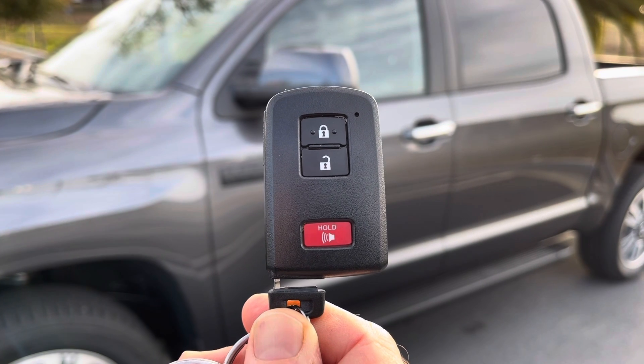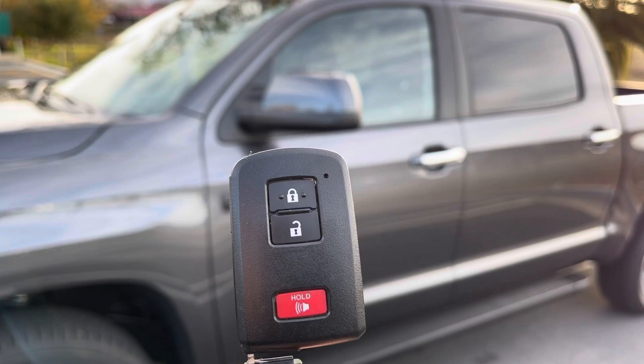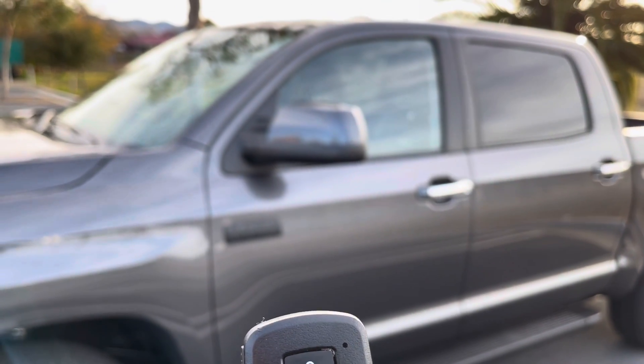Second hidden feature: if we take out the small key at the bottom of the key fob and use that to unlock the driver's door, we can unlock it twice and hold it in that unlock position, and both front windows will roll down as well as the sunshade will open.